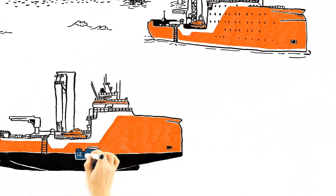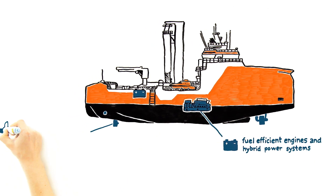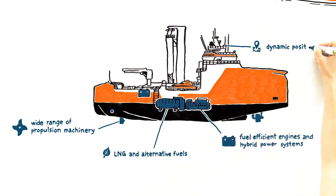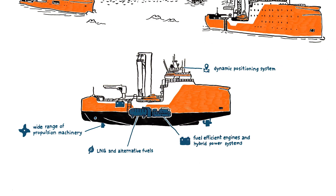Wartzilla offers the most fuel-efficient engines and optimized hybrid power systems in the market, and a wide range of propulsion machinery for a range of offshore wind vessels. LNG and alternative fuels are the baseline for our engines, and our dynamic positioning system improves crew transfer and station keeping ability.